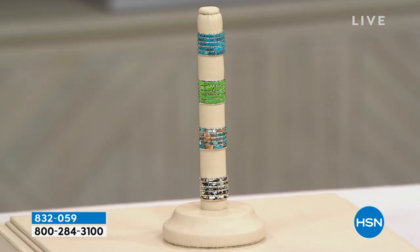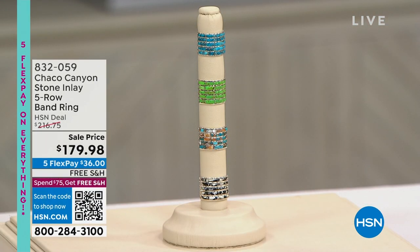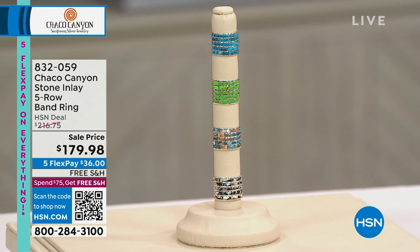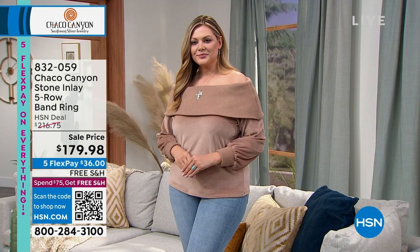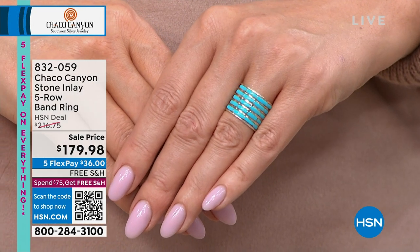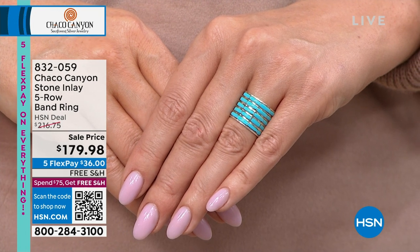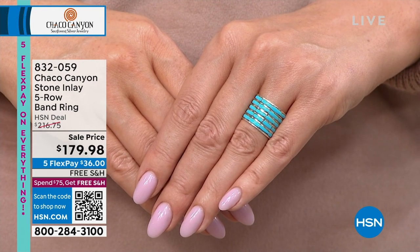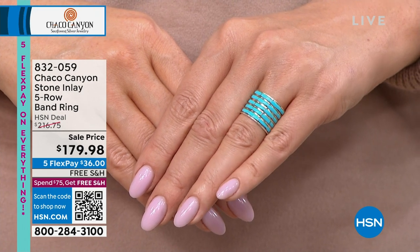I'm going to give you a sneak peek at some of the amazing items coming up, starting with the ring I'm wearing. You can see all the choices: the Campitos turquoise, the compressed turquoise, shell, green turquoise, and howlite, available in sizes 5 through 12. This is brand new — we are launching this ring right here, right now. There are just a few hundred available, and everything in the show is pretty limited.